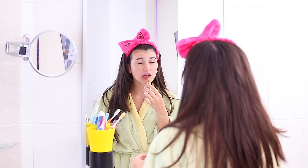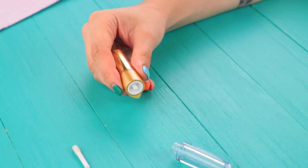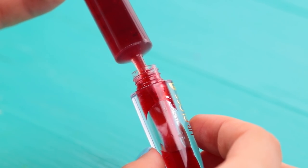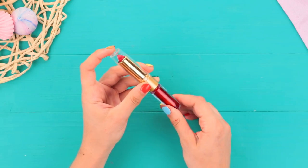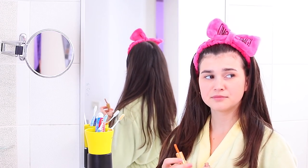What's Sue up to? Take an empty lip gloss tube and replace a brush with an edible stick. Use a pastry syringe to fill the tube with jam. It's ready. Stella decided to check on her — Sue is just putting on makeup. Edible makeup.